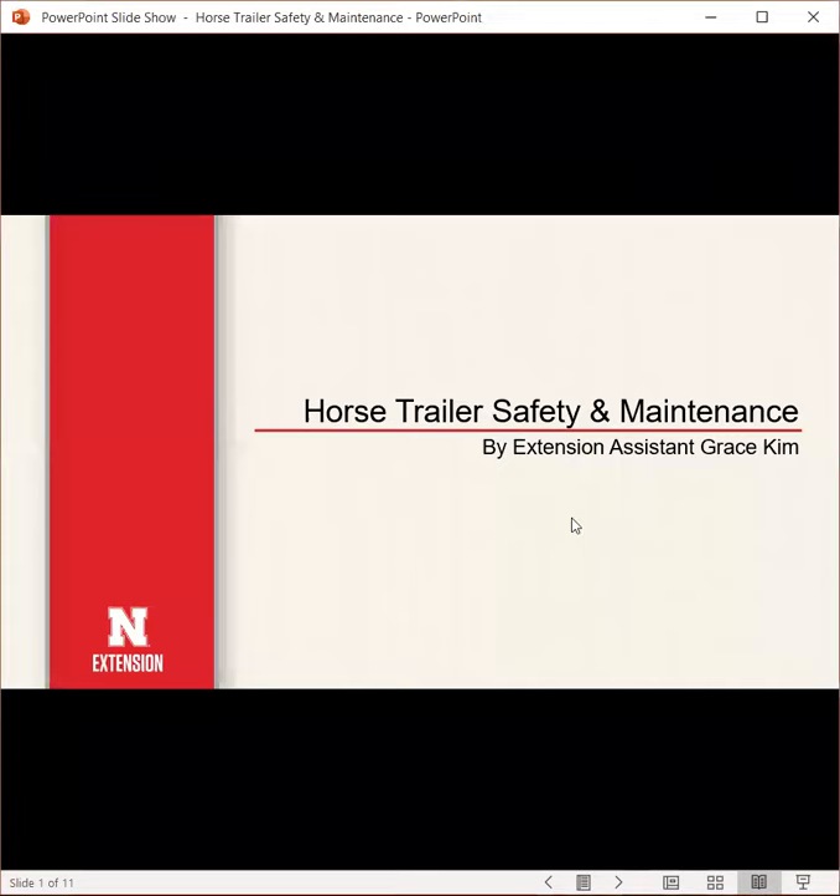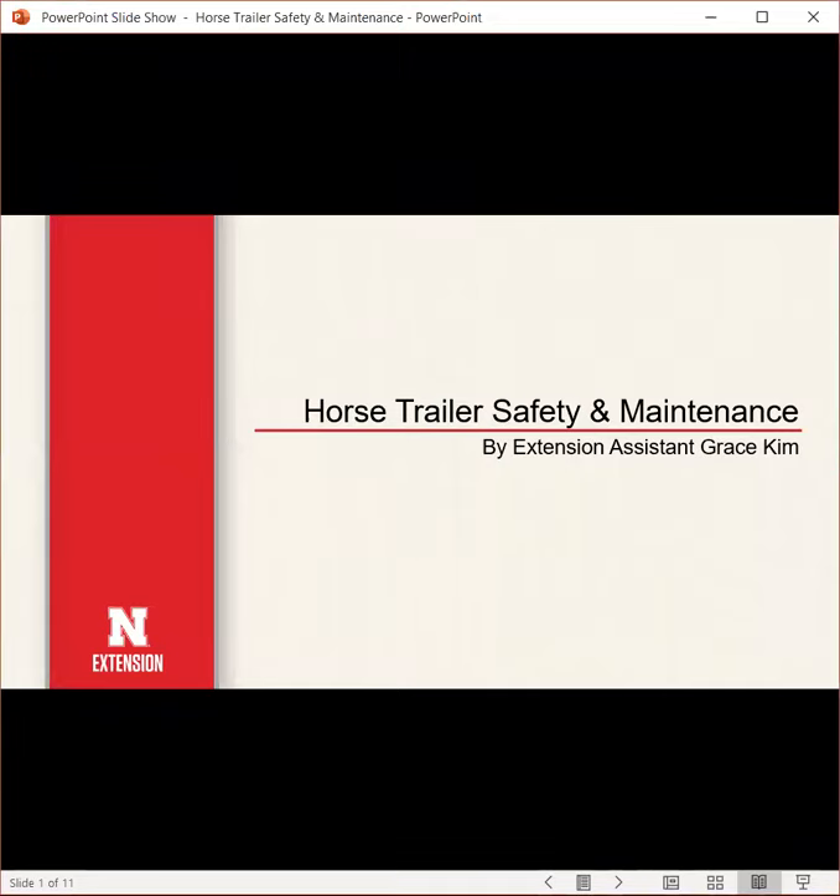Thank you for joining tonight's equine webinar series. My name is Grace Kim, the equine extension assistant for the 4-H office. Tonight's topic is horse trailer safety and maintenance. If you have any questions throughout the webinar, you are free to type in the chat or unmute yourself at a good time. Otherwise, we will take questions at the end.